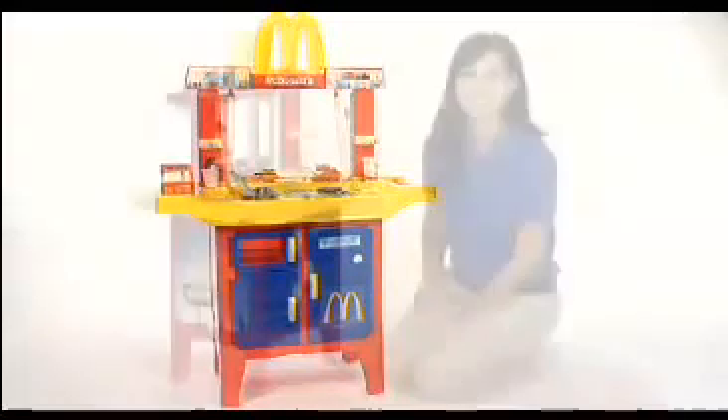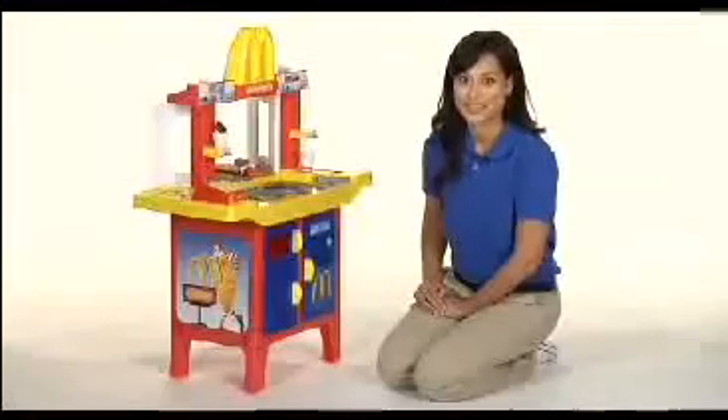This is the Just Like Home McDonald's Drive-Thru with Play Food, available at Toys R Us.